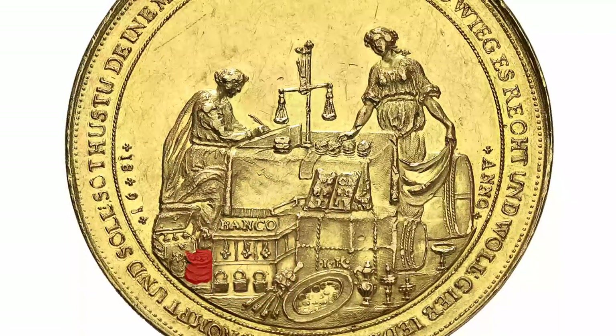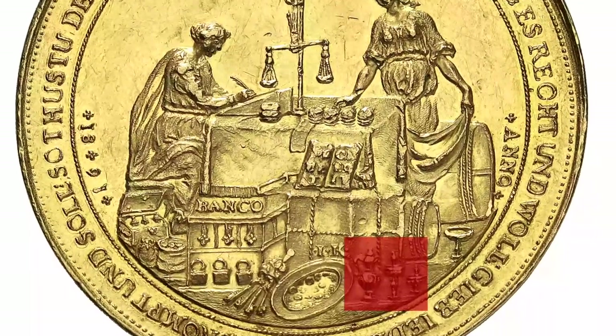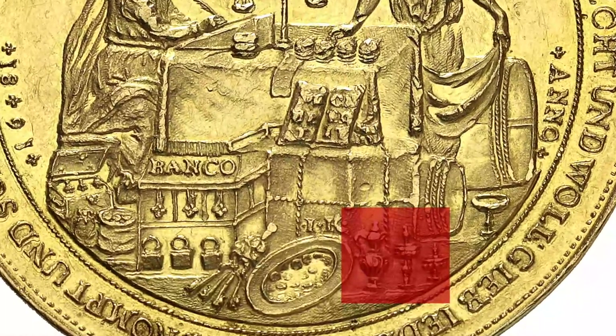The backing of the mark banco consisted of silver thalers — we can see those on the left next to the chest. The goblets on the right also served as a security guarantee. In those days, tableware wasn't only an object of prestige but also an investment.